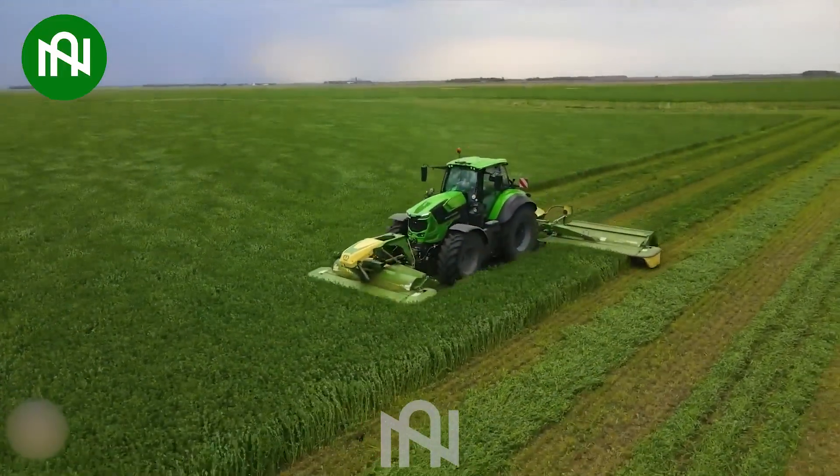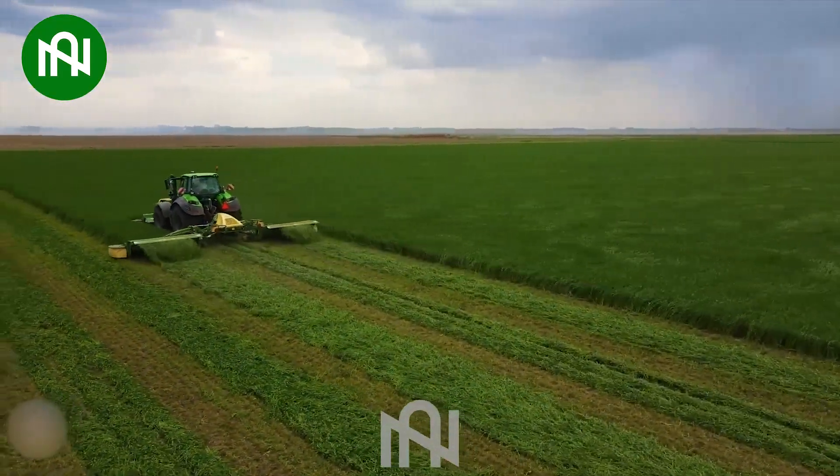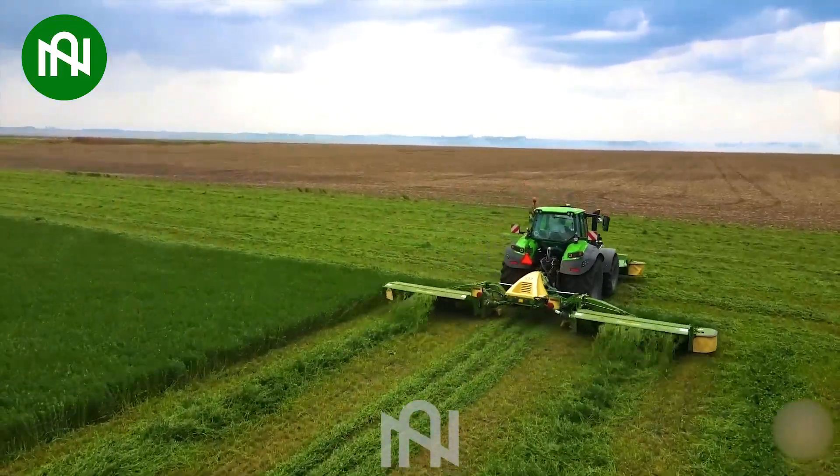Like gliding on water, this grass-cutting machine can reach speeds of dozens of kilometers per hour, effortlessly trimming hectares of grass in just one day.